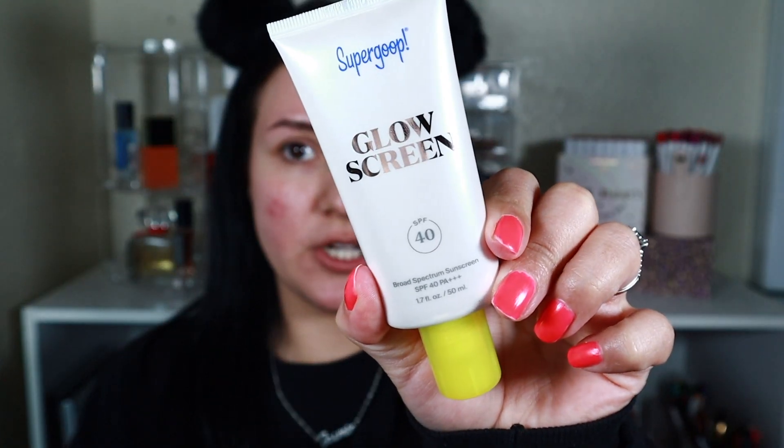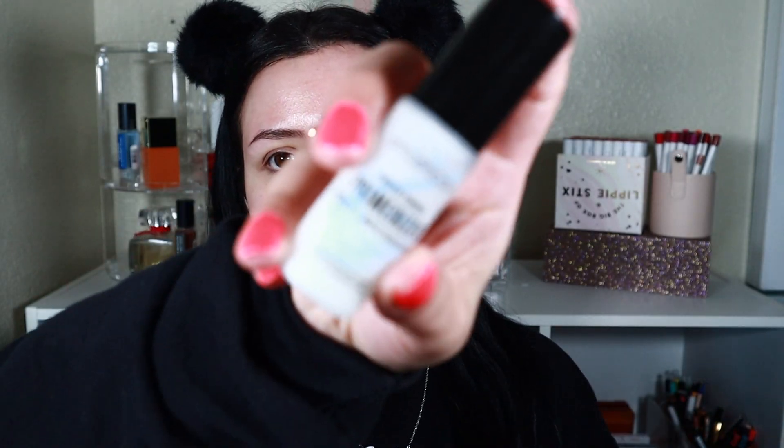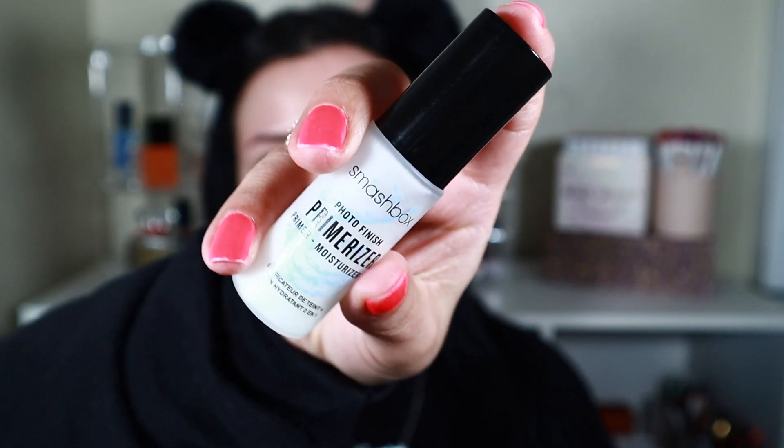It is very important to wear sunscreen. I'm going to use the Supergoop Glow Screen — it has a tint and a really nice glow. They have a regular one for people who don't like the shimmer, but I love anything that gives me a nice healthy glow. For primer, I'm going to use the Smashbox Primerizer in a small travel size — this is my favorite hands-down primer because it also moisturizes and gives my skin a layer of hydration.